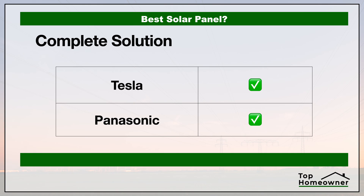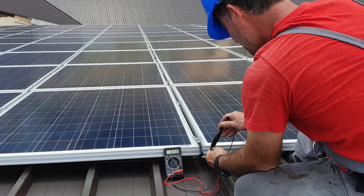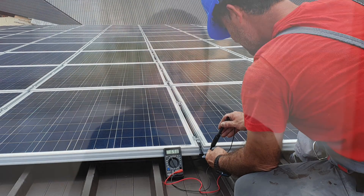Now let's take a look at whether the solar companies offer a complete solution. We're defining a complete solution two ways: first, whether the solar manufacturer provides installation services themselves or has a network of certified installers — going with a certified installer gives you extra peace of mind that your system is installed per the manufacturer's specifications. The other thing we're looking at is whether these companies provide additional components for your home solar solution beyond just the solar panels themselves.